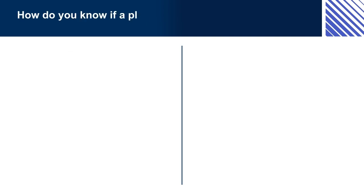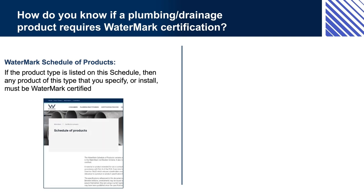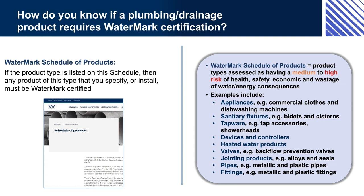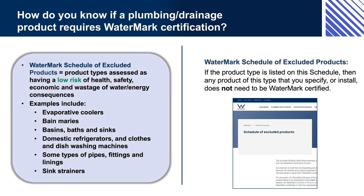How do you know if a plumbing or drainage product requires Watermark certification? The Watermark schedules can be used to identify whether you need to look for a Watermark certified product for particular installations. For example, if you are specifying or installing a hot water heater, you can check these schedules — hot water heaters are included in the Schedule of Products, so they need to be Watermark certified. Similarly, if you are specifying or installing a new Bain Marie in a cafe, you need to check the schedules. Bain Maries are listed in the Schedule of Excluded Products, so you wouldn't need a Watermark certified product in this case.